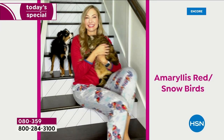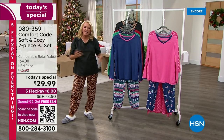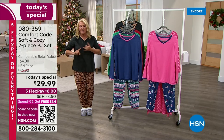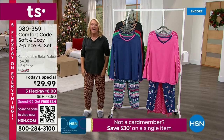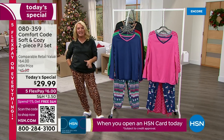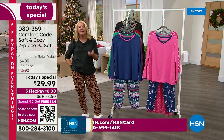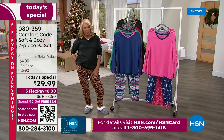We're talking about Comfort Code. It is one of the most popular collections we do of lounge and sleepwear. And we have not one but a two-piece set, which is adorable. You've got to look right there at this one-day price. It's only $29.99. So please think gift-giving, think yourself, think doing the cute little holiday picture when everybody matches. This is your moment to get one of the very best buys we've ever done from Comfort Code.